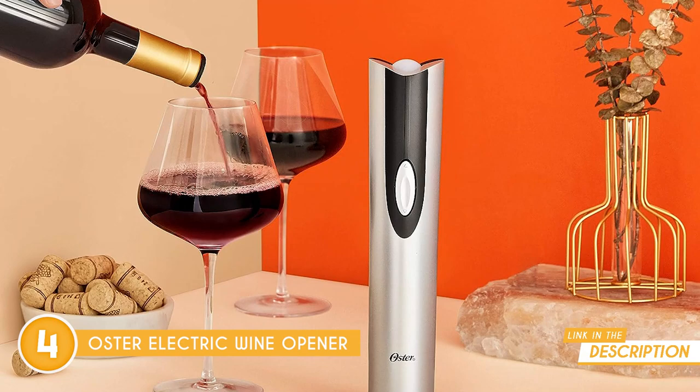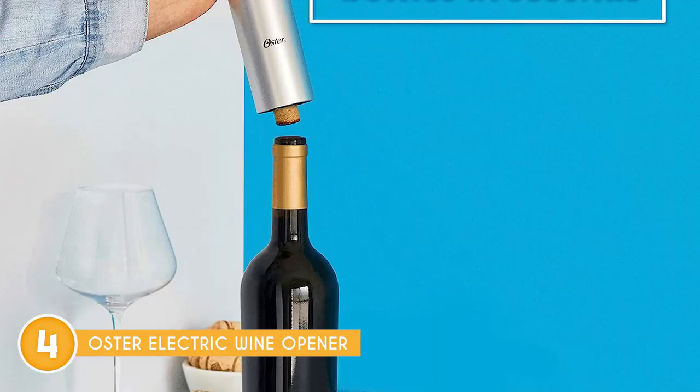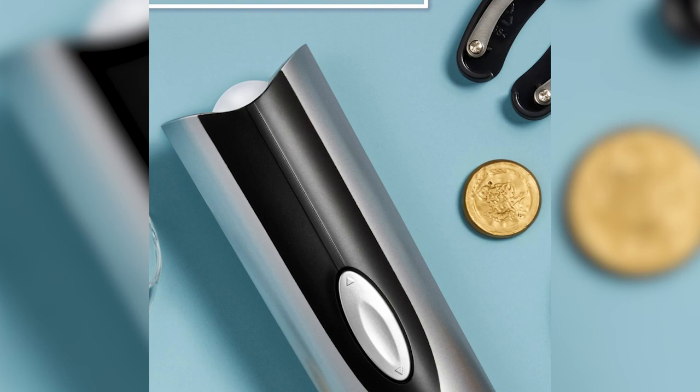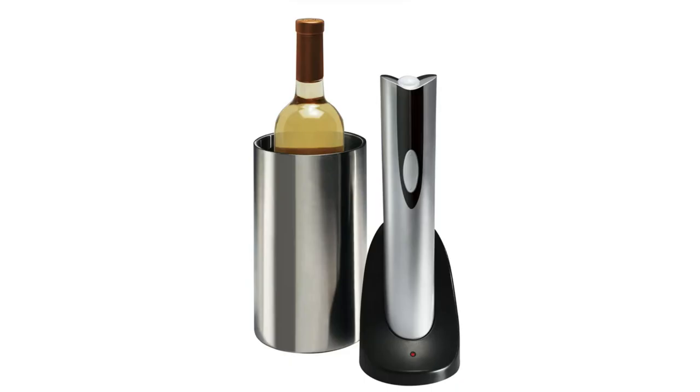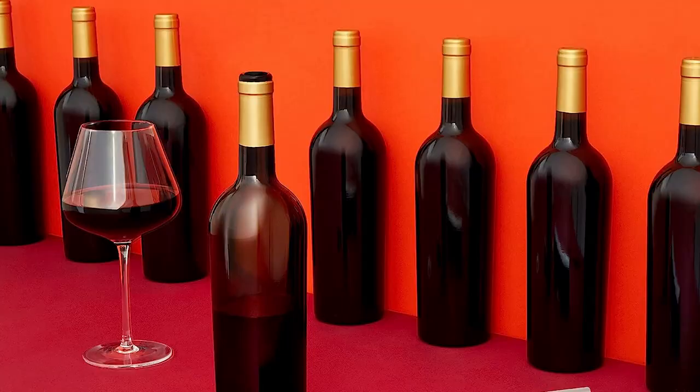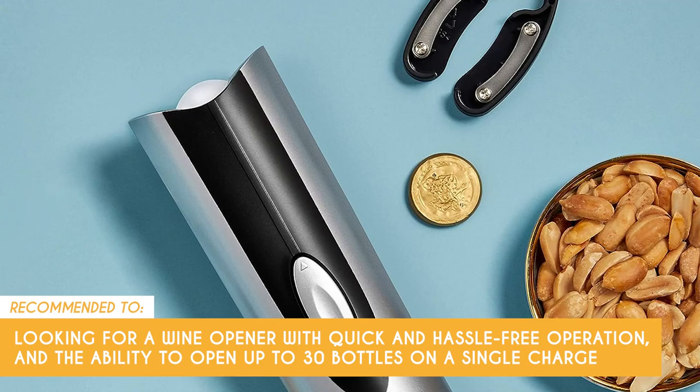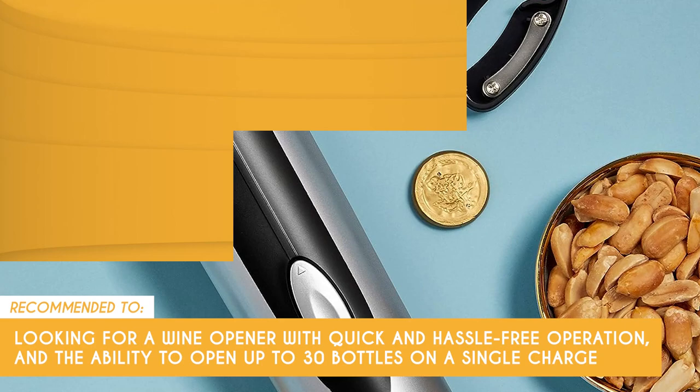Worried about safety? This opener has got you covered. It's UL approved for 110 to 120 voltage, so you can have peace of mind while enjoying your favorite bottles. Remember to always turn the appliance off and unplug it when not in use — safety first, always. Since the electric wine opener relies on charging, make sure you have a nearby outlet or a fully charged backup ready to go. This can limit the gadget's portability, especially for outdoor or off-grid festivities. The Trusted Shopping Guide team recommends this for anyone looking for a wine opener with quick and hassle-free operation and the ability to open up to 30 bottles on a single charge.